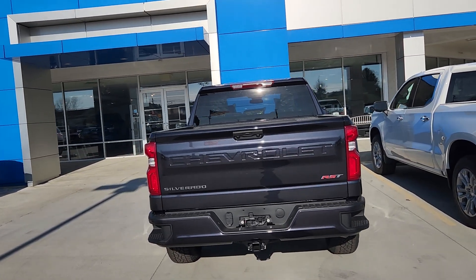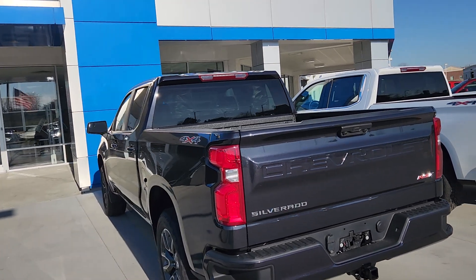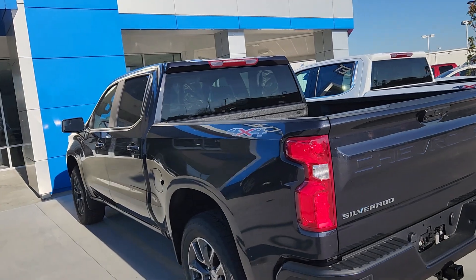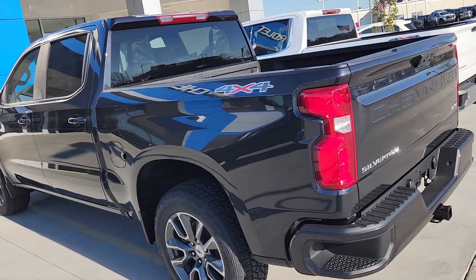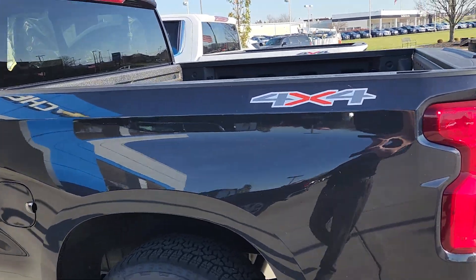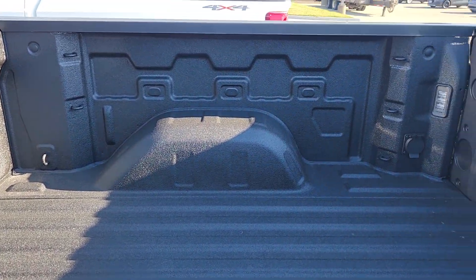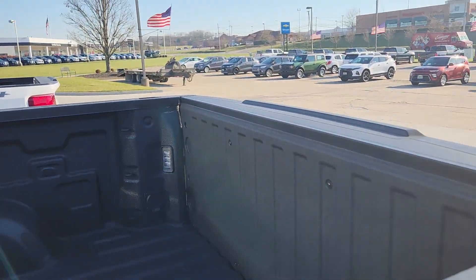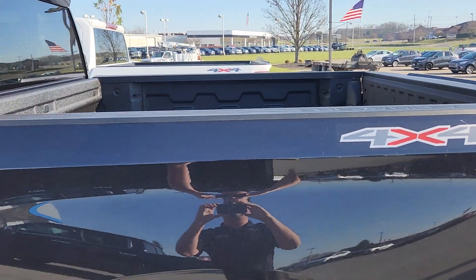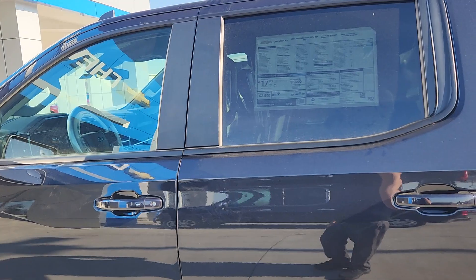I wanted to talk about this 2023 Crew Cab RST that came in. It's one of our first 2023s on the 1500s. This one does come with the 20-inch Grazen wheels and the 5.3 liter. It's got the protection package, which includes the bed liner. You've got the 12 tie-down points. This one does have the integrated trailer brake controller as part of the package. It also has the all-terrain tires.